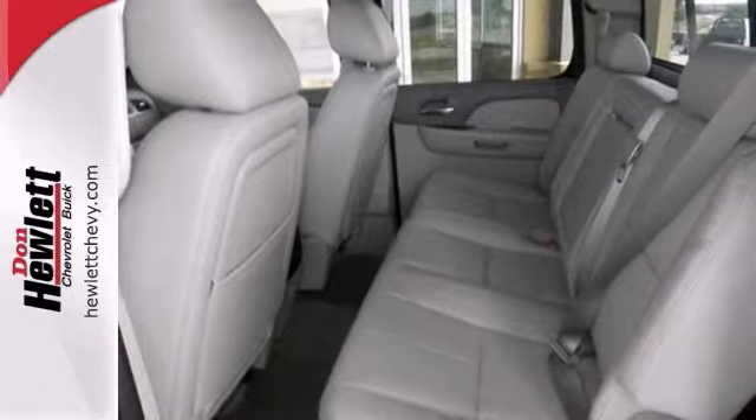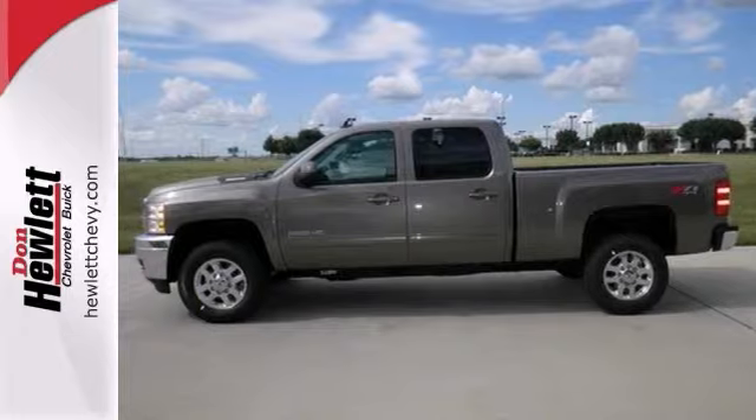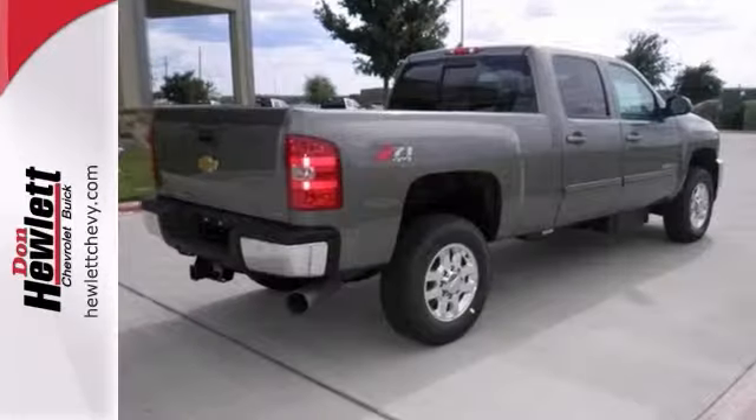And with a trailer hitch receiver and the Z71 off-road package, it won't be here long. Stop in and take it for a test drive today.